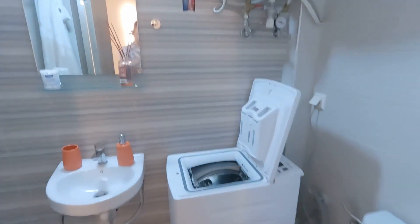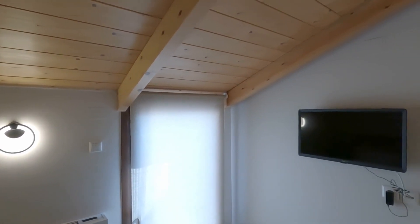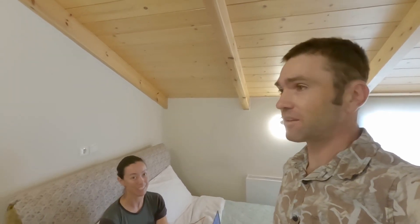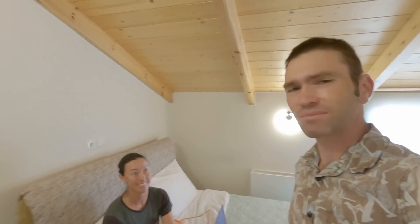Upstairs there's a main bathroom with a washing machine and a nice shower, plus a comfortable bedroom. There's a balcony where you can dry clothes on a rack, and an additional TV. The apartment was €50 per night — the most expensive we've paid in Greece — but it was a big travel day so we splashed out. It also has three balcony areas, which is nice for outdoor space.